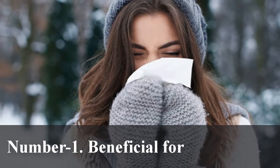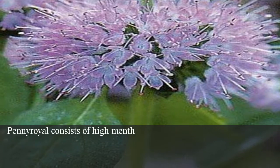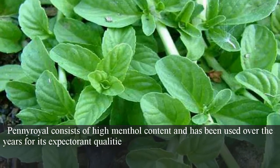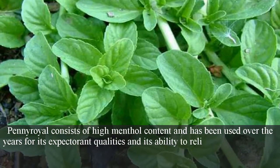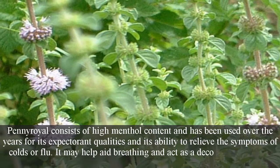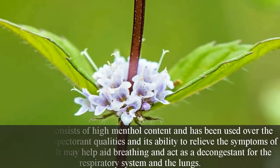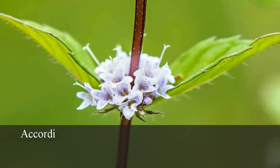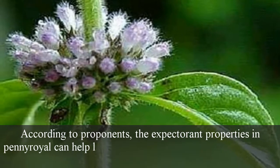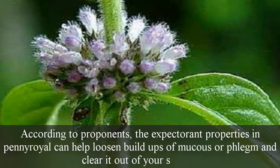Number 1: Beneficial for colds or flu. Pennyroyal consists of high menthol content and has been used over the years for its expectorant qualities and its ability to relieve the symptoms of colds or flu. It may help aid breathing and act as a decongestant for the respiratory system and the lungs. The expectorant properties in pennyroyal can help loosen buildups of mucus or phlegm and clear it out of your system.